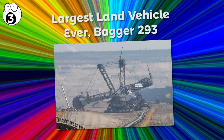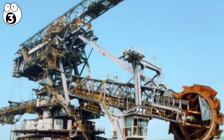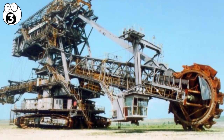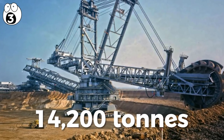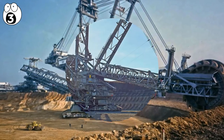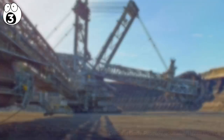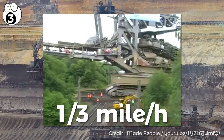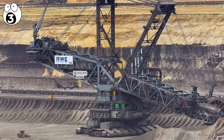Number 3 – Largest Land Vehicle Ever: Bagger 293. The Bagger 293 is a ridiculously large vehicle — it really makes you do a double-take because it's just so damn large. It weighs no less than 14,200 tons, requiring a staggering 16.56 MW to power from a huge external power source, with a top speed of one-third of a mile per hour. The Bagger destroyed NASA's Crawler's record for the biggest land vehicle and currently holds the Guinness World Record.